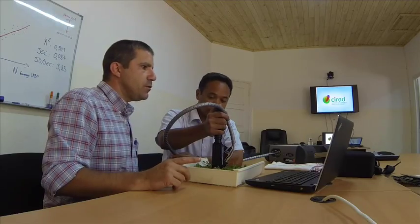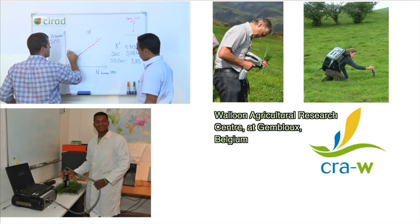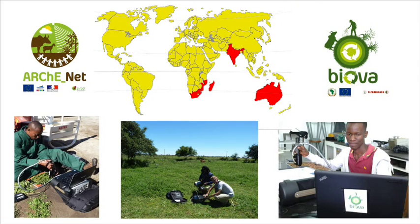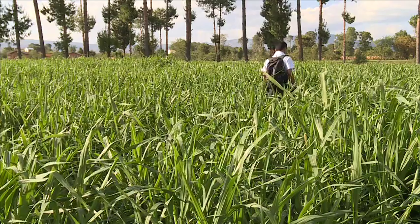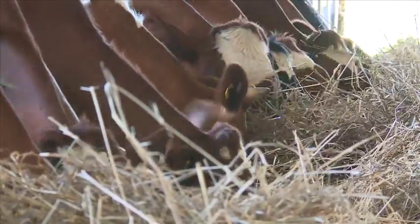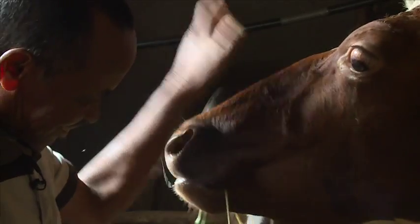CIRAD, with the support of CRAW researchers, coordinates from Reunion Island a scientific research network in six countries of the Indian Ocean region within the framework of the ARCHNET and BIOVA projects. Their work focuses on the development of different resource calibrations and on the improvement of technical and environmental performances of ruminant production systems. The priority is given to developing countries and to the farmers' needs.